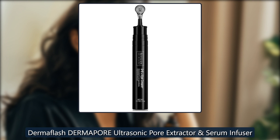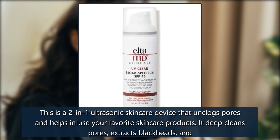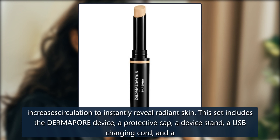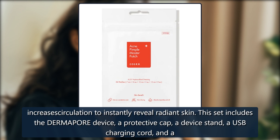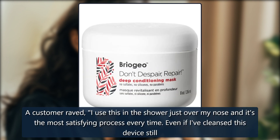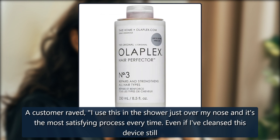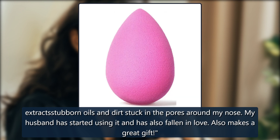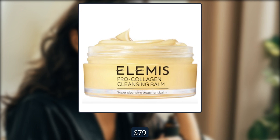Dermaflash DERMAPORE Ultrasonic Pore Extractor. This is a 2-in-1 ultrasonic skincare device that unclogs pores and helps infuse your favorite skincare products. It deep cleans pores, extracts blackheads, and increases circulation to instantly reveal radiant skin. This set includes the DERMAPORE device, a protective cap, a device stand, a USB charging cord, and a user manual. A customer raved, 'I use this in the shower just over my nose and it's the most satisfying process every time. Even if I've cleansed, this device still extracts stubborn oils and dirt stuck in the pores around my nose. My husband has started using it and has also fallen in love. Also makes a great gift.' $99, now $79 at Dermastore.